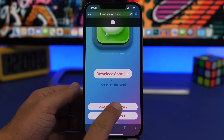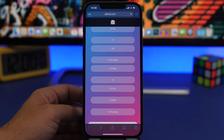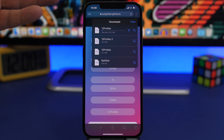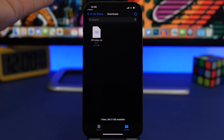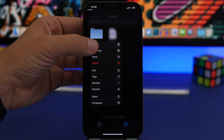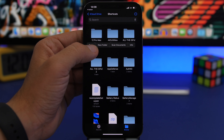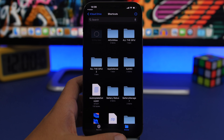Now tap 'Download Shadow Pack.' Choose the device you have — in this case, 12 Pro Max. Tap download, and once it's done, tap to open it. It will take you to the folder where it's saved. Tap to unzip it, then move it to the iCloud section in the Shortcuts folder. You can copy it, go back to iCloud Drive, find the Shortcuts folder, and paste it there.